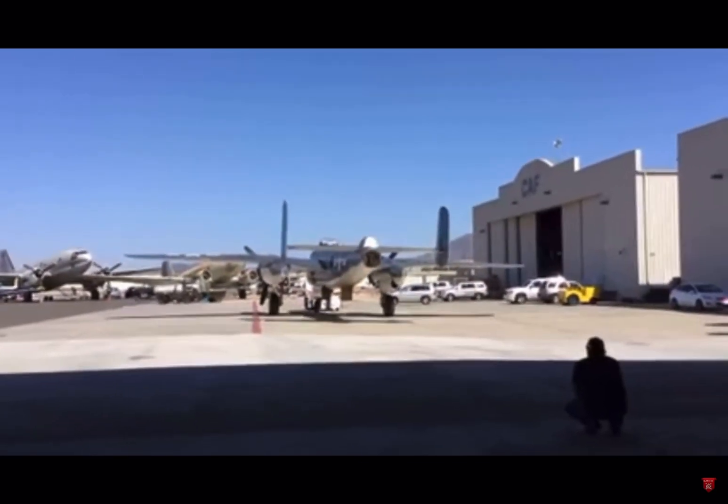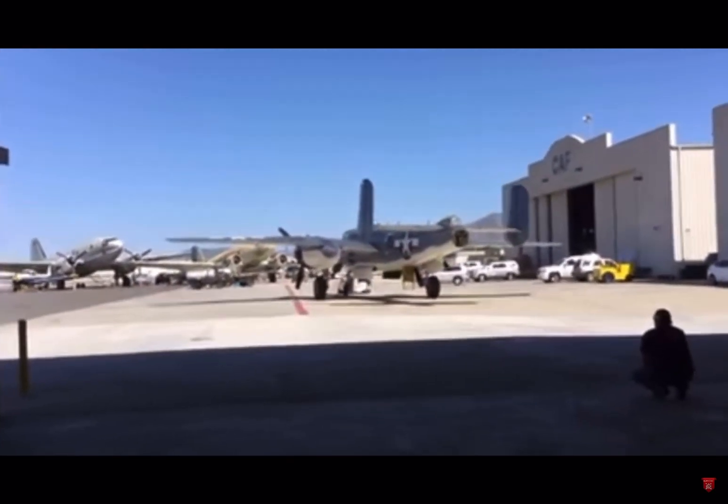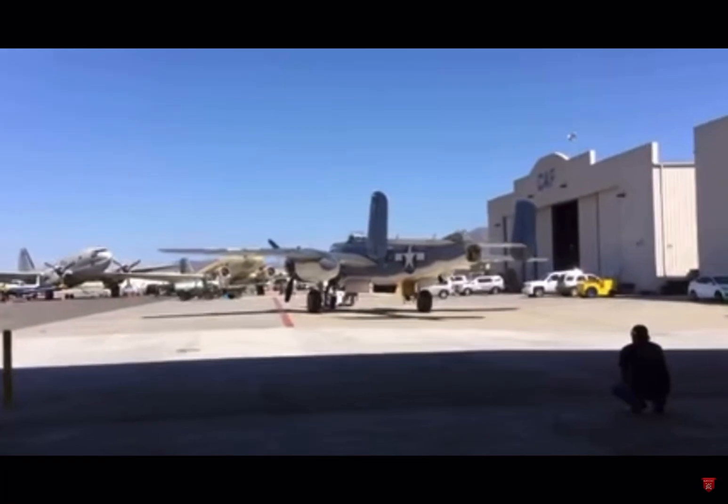That is awesome. Oh man, I bet the Gs were insane — were they not? When did they fly this plane? Miss Trouble, this is a World War II aircraft here.